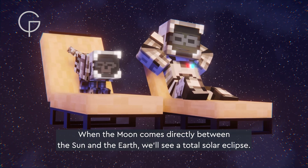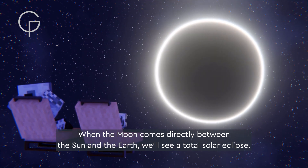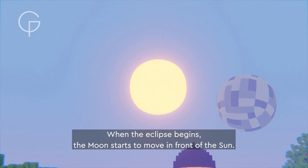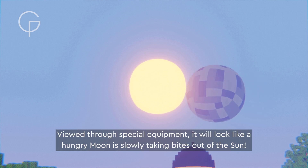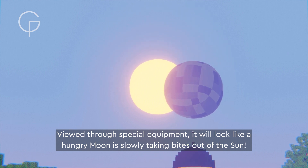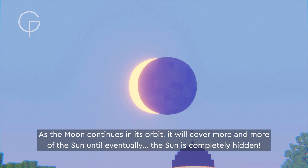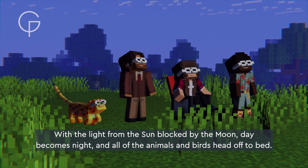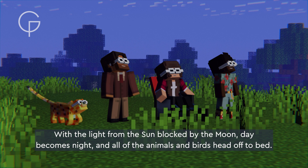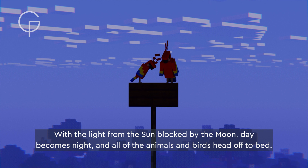When the moon comes directly between the sun and the earth, we'll see a total solar eclipse. The moon starts to move in front of the sun, and viewed through special equipment, it will look like a hungry moon is slowly taking bites out of the sun. As the moon continues in its orbit, it will cover more and more of the sun until eventually the sun is completely hidden. With the light from the sun blocked by the moon, day becomes night.